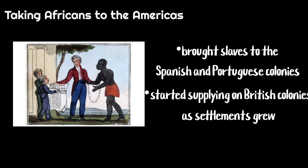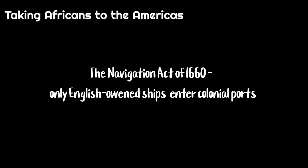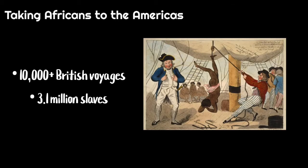Initially, the British traders brought slaves to the Spanish and Portuguese colonies in the Americas, but soon started supplying British colonies once their settlements began to grow. The Navigation Act of 1660 allowed only English-owned ships to enter colonial ports. It is thought that over 10,000 British voyages transporting 3.1 million slaves to numerous parts of the British Empire happened between Hawkins' first voyage and the abolition of the slave trade in 1807.